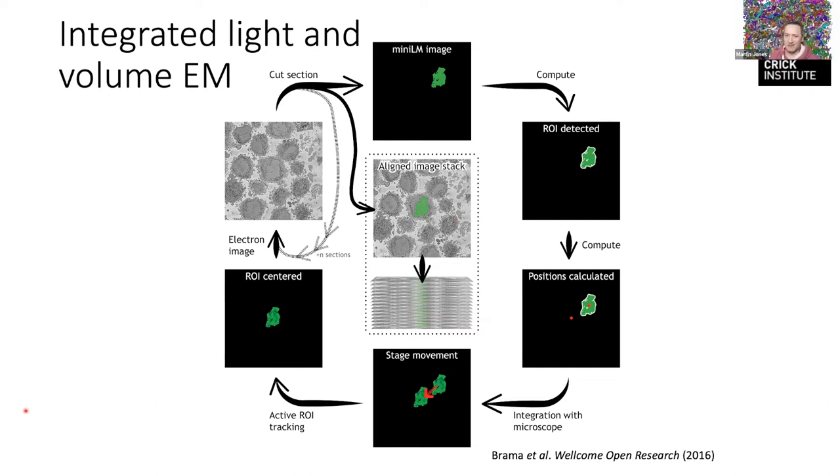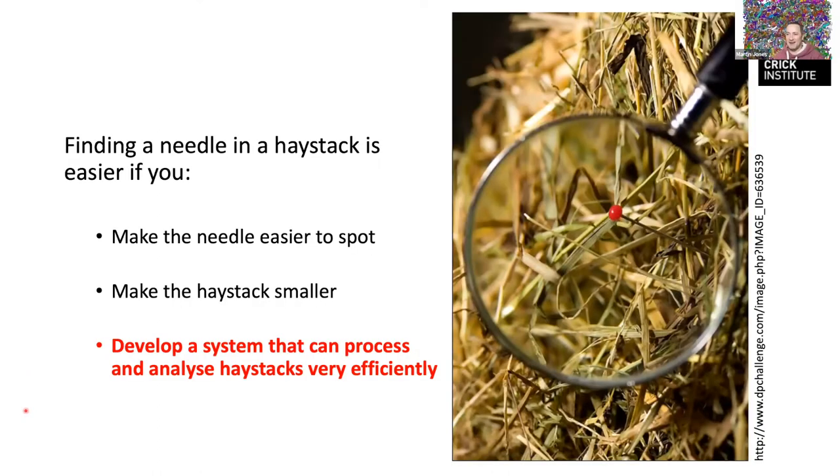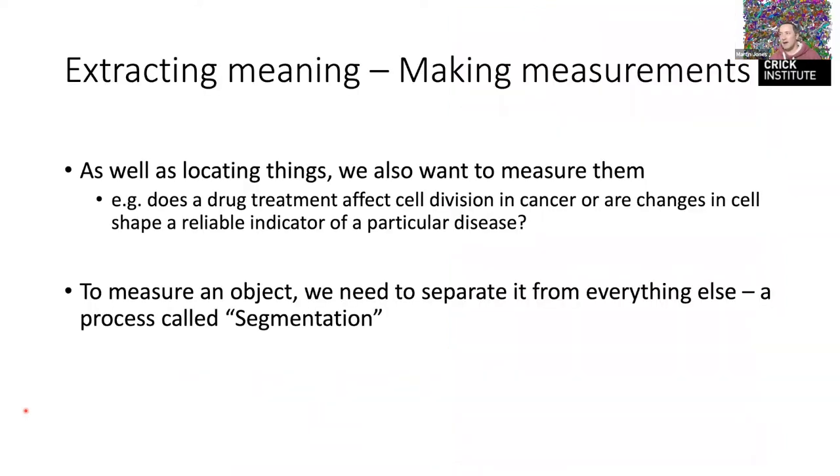That's one of the hardware things we're working on. Now I'll skip back to analysis — developing a system that can process this data more efficiently. We want to extract meaning: we want to measure things. For example, does a drug treatment affect cell division in cancer cells? Can we look at the shape of a particular cell to diagnose a disease? To do this we need to find the object and separate it from everything else.